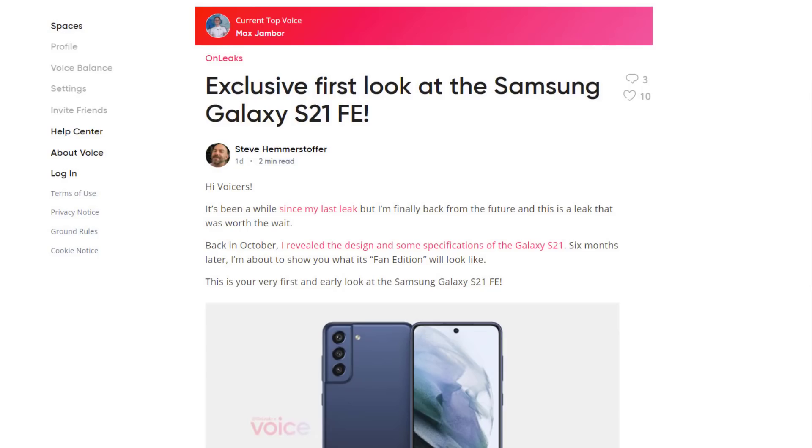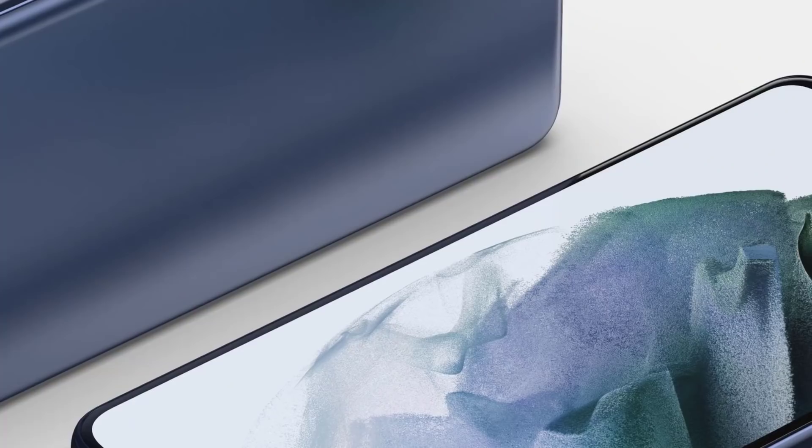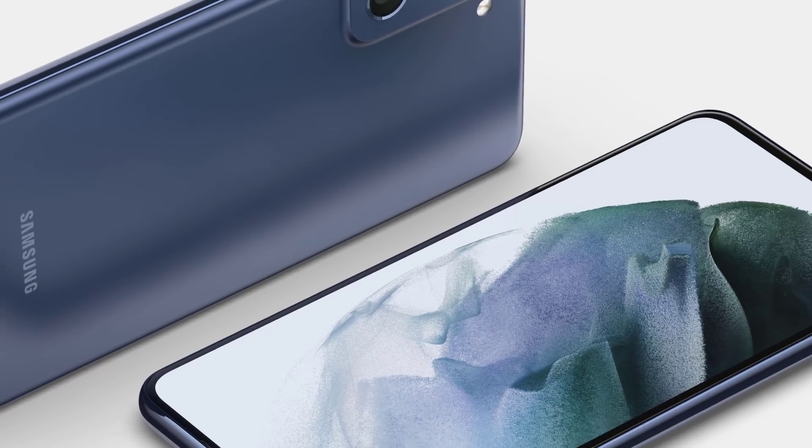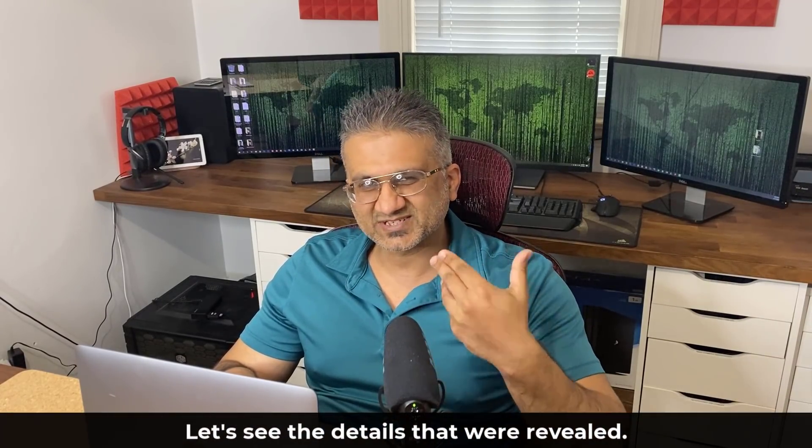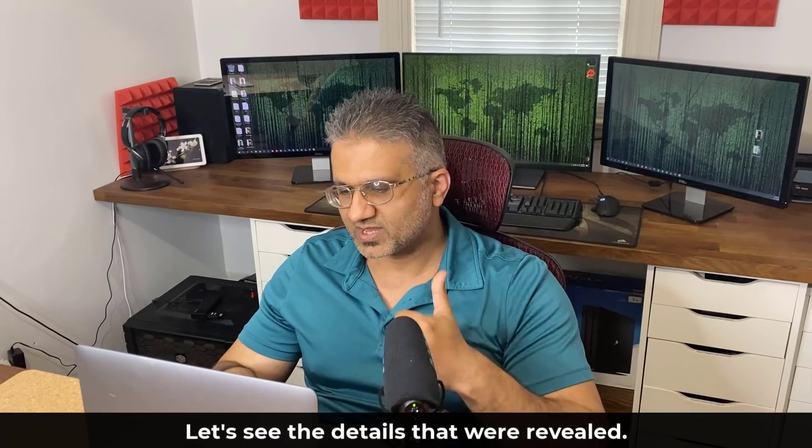We have leaks from OnLeaks, who gives up some specs and also the design of the S21 FE. Now if you were to go out and try to buy a Samsung Galaxy S21 Ultra, it's going to cost you $1,200 to start, but with the S21 FE you are going to get the same power, many equivalent specs, but the price is going to be around six to seven hundred dollars. Let's dive in and look at the renders and expected specs from these latest leaks from OnLeaks.